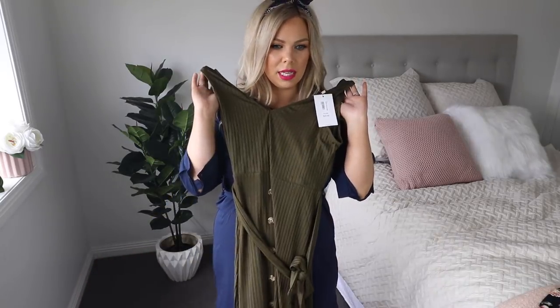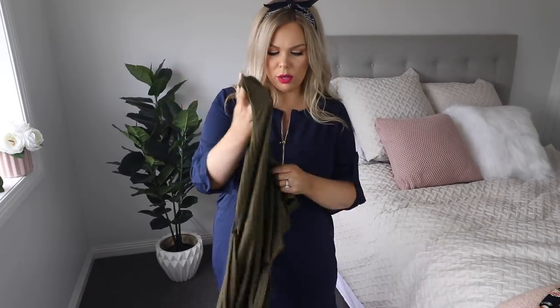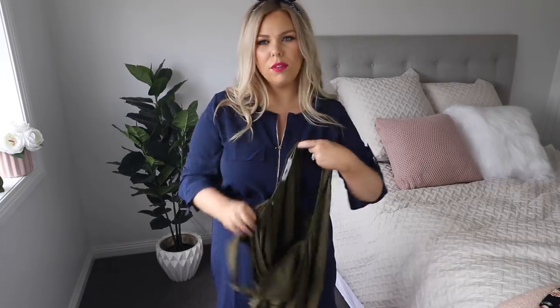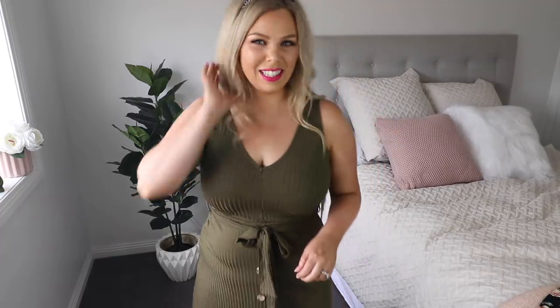Next I have this khaki olive green dress. When I tried it on I tried a medium but ended up getting a large, and it was $24.95. It's just got a little tie waist there and the large is just a little bit flowy at the bottom. It's a v-neck at the front and at the back, just a ribbed fabric, and it's got these fake buttons down the front with a little tiny slit there. I really like this actually.